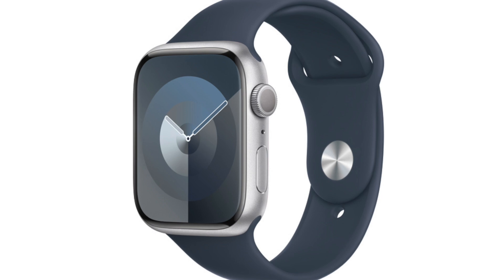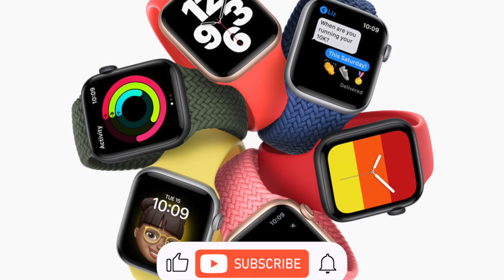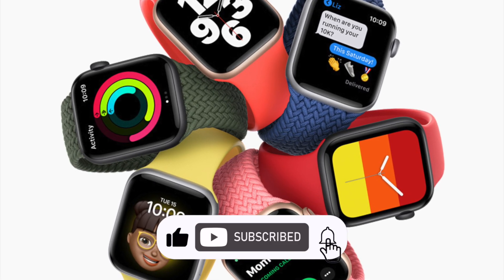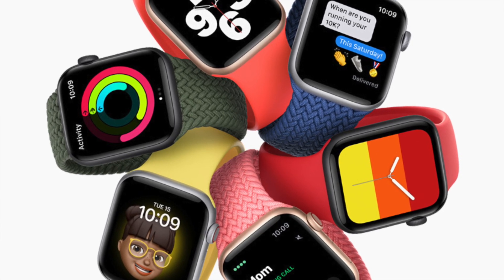Regardless, it is good to know about this hidden gem. If you thought you knew everything there is to know about your Apple Watch, this may have proved you wrong. The positive impact of night shift on sleep and eye health cannot be denied, making it a valuable tool for Apple Watch users who want to prioritize their well-being.